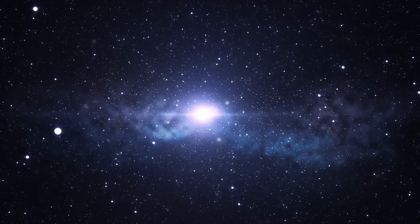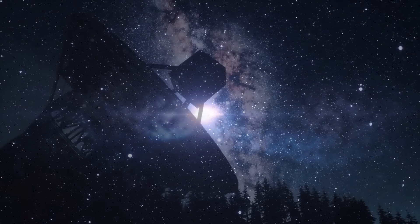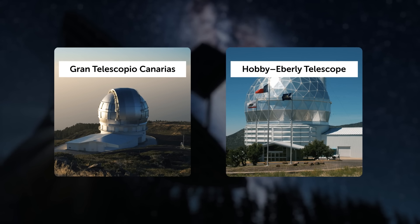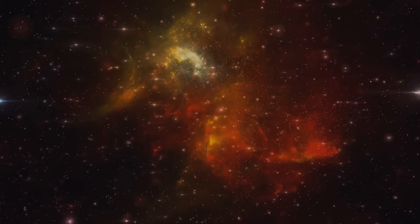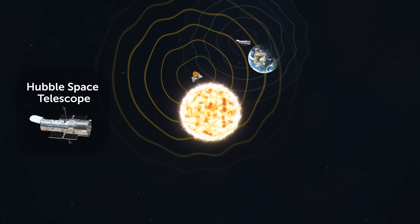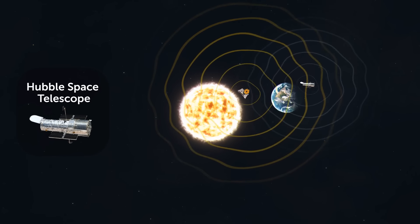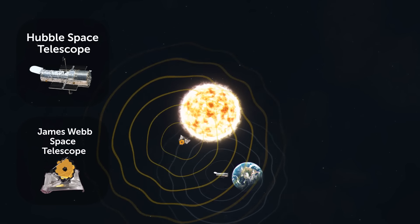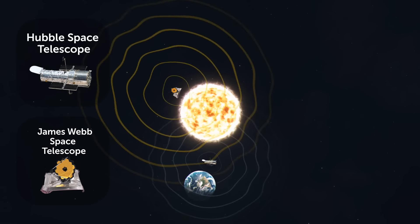Researchers had been chasing this particular galaxy for seven years, spending endless hours observing it with the two largest ground telescopes. Unfortunately, it was too faint and too red to measure. Only after scientists moved their observations to space and started using the James Webb Telescope did they manage to confirm the nature of the galaxy. Unlike the Hubble Space Telescope which orbits around Earth, James Webb moves around the sun one million miles away from Earth — that's why it made it possible to see the galaxy clearer.